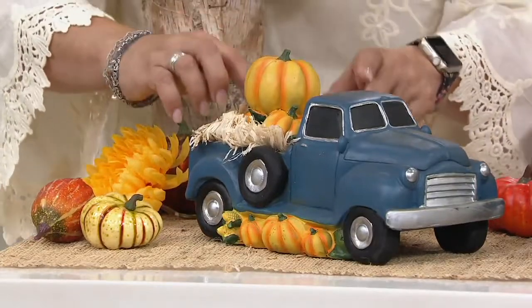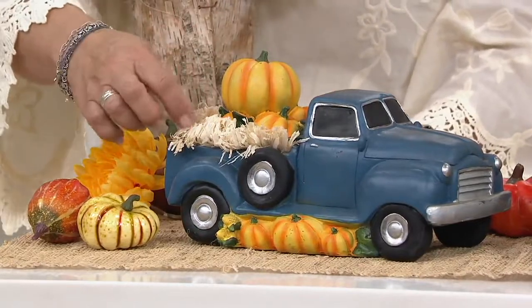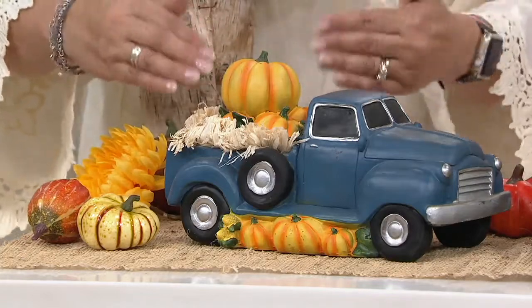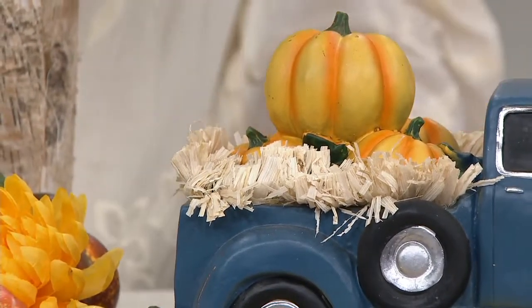I love the pumpkins — the really large pumpkins that someone was so proud they were able to grow. You've got real straw on here. So you're going to use these inside, or a covered porch would be okay, but not out in the direct elements. I just think that this is adorable. It's just such a cute piece.